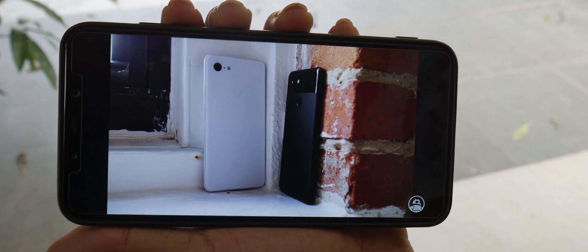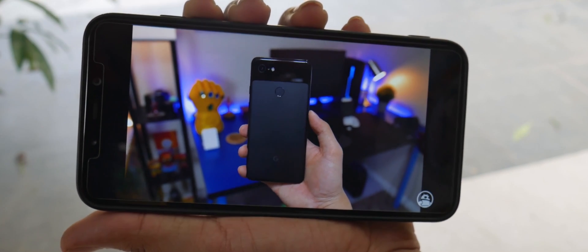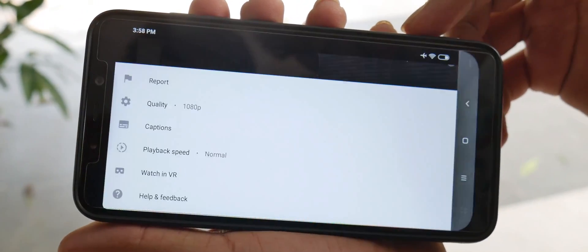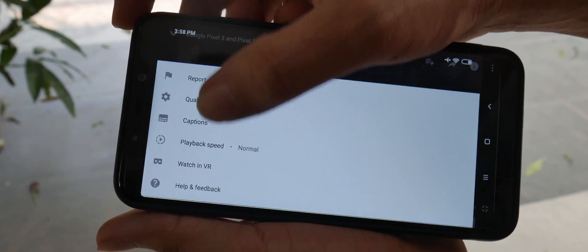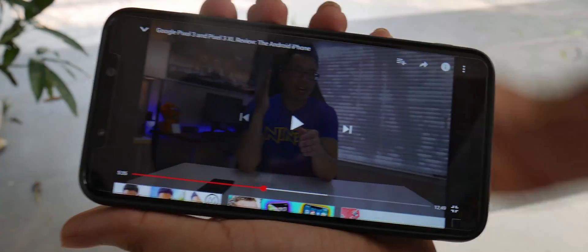If you are trying to pause and take a screenshot of video or text that lasts only one frame on YouTube, try changing to 0.5x playback speed. It will make it four times easier to take a screenshot of the perfect frame.